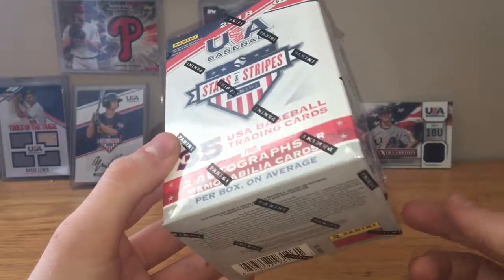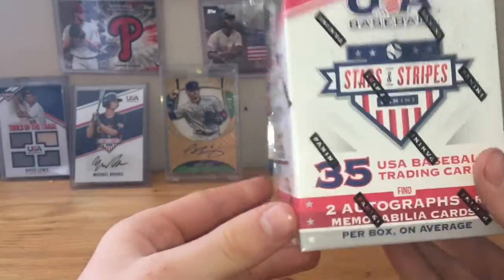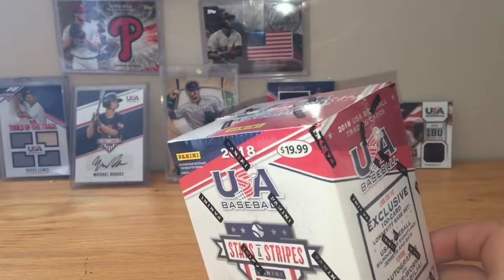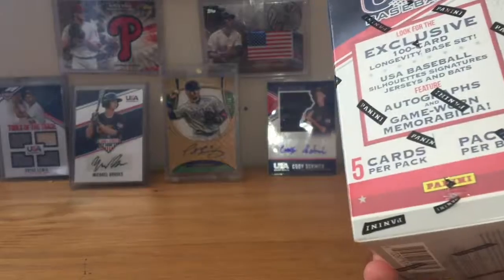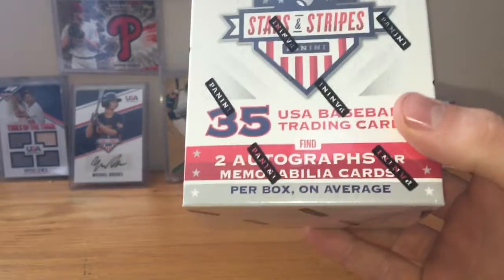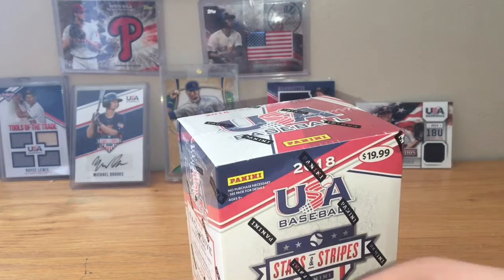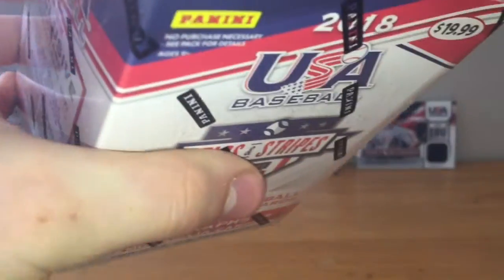I figured I might as well open one of these on the 4th of July. This has 35 cards, 5 cards per pack, 7 packs per box, and 2 autographed memorabilia cards per box. So yeah, let's get this open. Let's see if Royce or Javi can give us some luck.